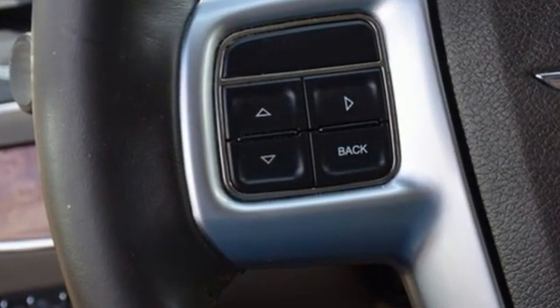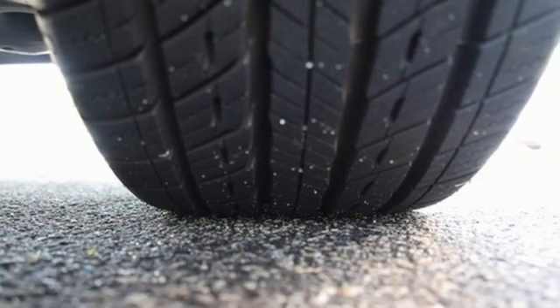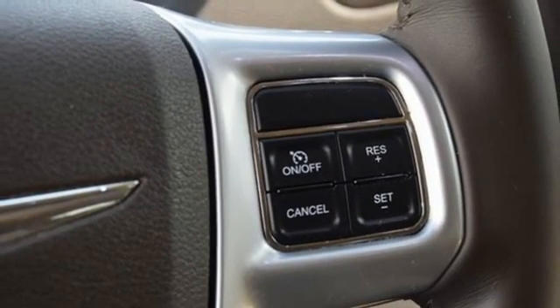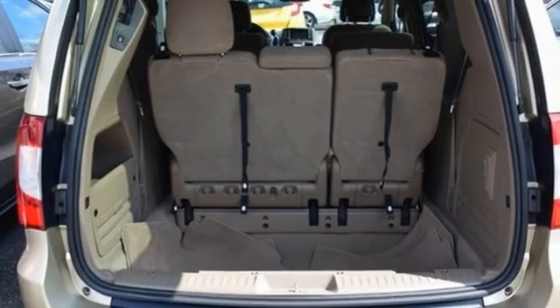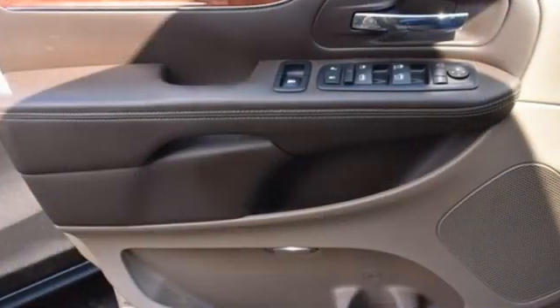Power liftgate, dual-zone climate control, external memory control, ParkSense ParkView Park Assist, internal audio memory, stow-and-go third-row seat, power adjustable pedals, V6 engine, aluminum wheels, auto-dimming rear-view mirror, and multi-speed automatic transmission.